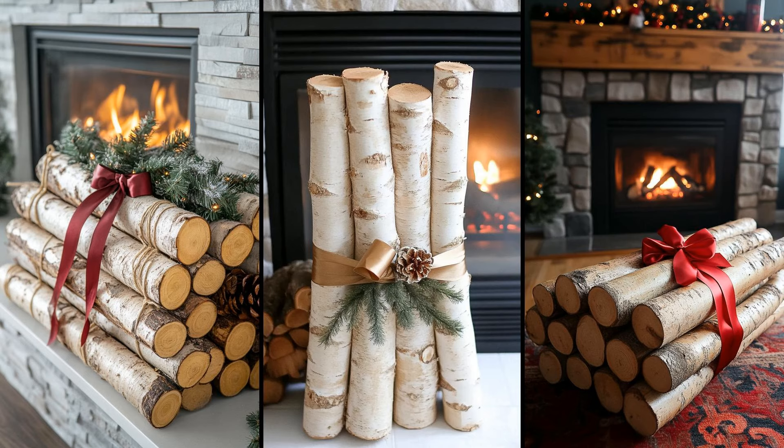Consider bundling birch logs with a vibrant ribbon for a charming, rustic fireplace embellishment. Birch's distinctive white bark instantly adds a touch of natural elegance. It's simple to gather a few logs, tie them up, and your minimalist decor breathes coziness. It's easy yet striking. However, remember to choose the ribbon wisely. A patterned or colorful one can add festivity but might overwhelm the simplicity. Opt for neutral tones or subtle patterns to maintain that minimalist vibe. Less becomes more with these birch bundles.